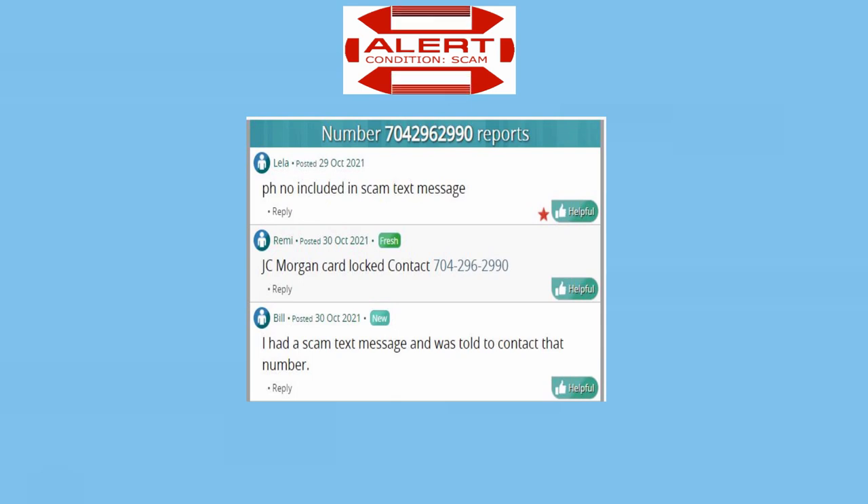Hello, thank you for calling our 24-hour security department. We regret to inform you that your debit card is locked. To reactivate it, please press 1 to leave, press 2. Please enter your 16-digit card number.